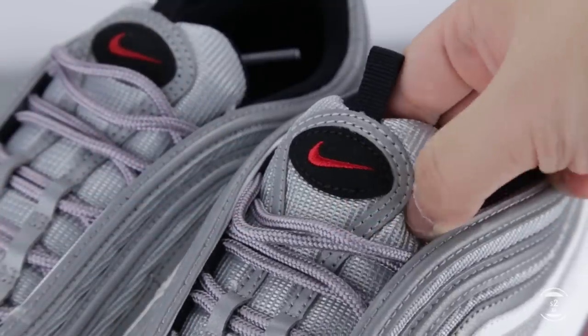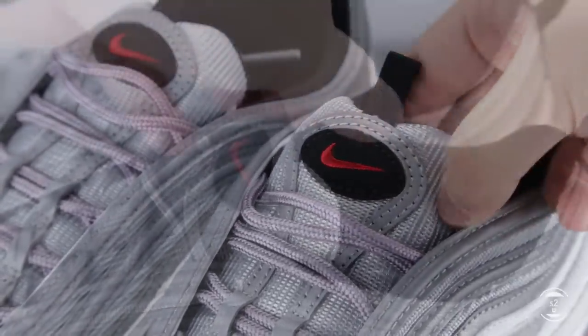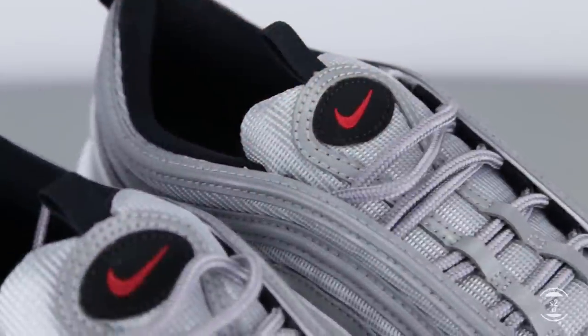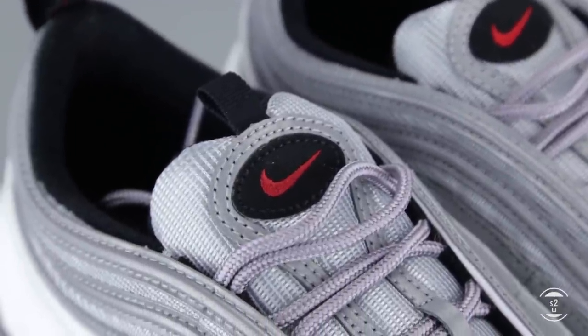Moving up to the sneaker, we will see a beefed-up padded mesh tongue that will rest comfortably on our ankles, designed with an additional tiny tongue tab at the top and, of course, an iconic Nike patch branding to show off the shoes. The swoosh here is embroidered as well.